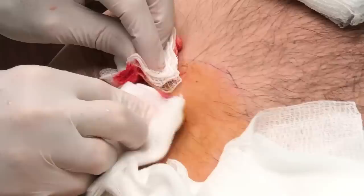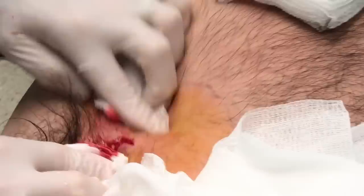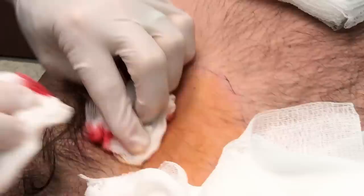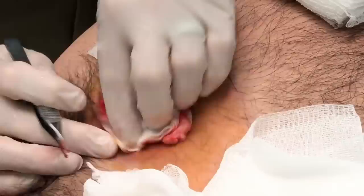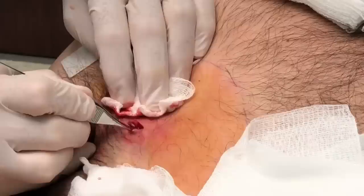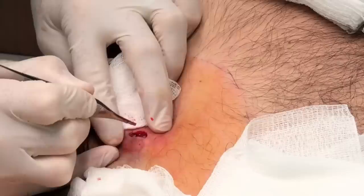We're gonna see if we can't just go ahead and remove some of this debris that's in there. Come on in, John. Yeah, a little push on it there — little pressure. You definitely have an underlying epidermal cyst. Our goal today is just to get this infection under control and release this pressure so that you can get about your life again.